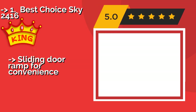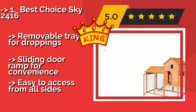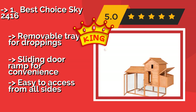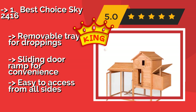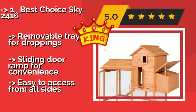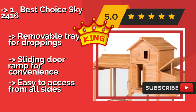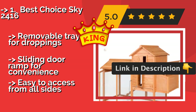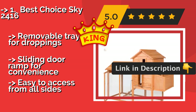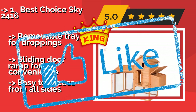Best Choice Sky 2416. Whether you are housing beautiful Marans or the slightly more plain Buff Orpingtons, the Best Choice Sky 2416, about $210, provides them with a log cabin style homestead that is functional and aesthetically pleasing. This high-quality option is built from solid fir wood. Pros: removable tray for droppings, sliding door ramp for convenience. But: easy to access from all sides.